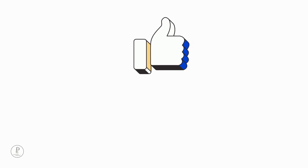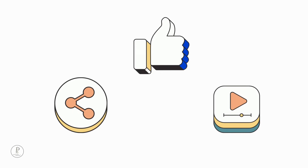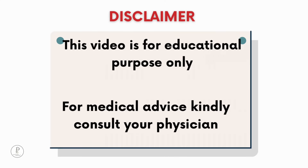If you liked this video, hit the like button, share it with your friends, and subscribe to Pediatric Simplified. Disclaimer: this video is for educational purposes only. For medical advice, kindly consult your physician.